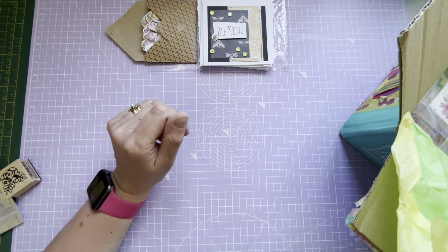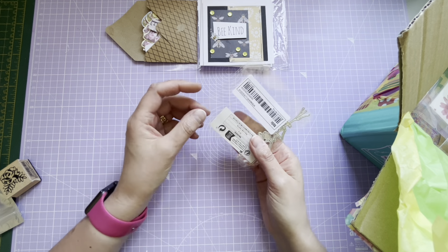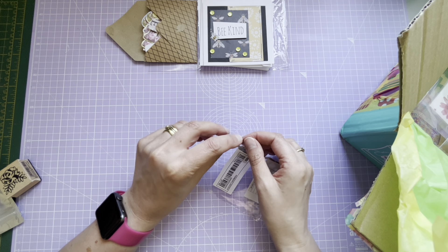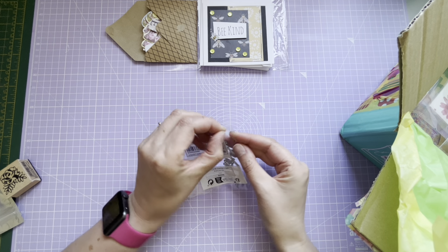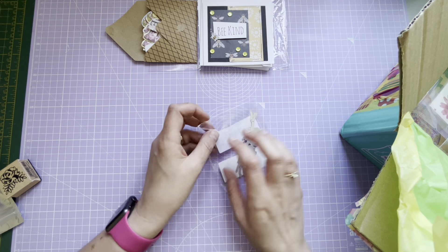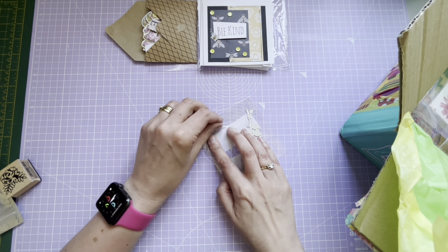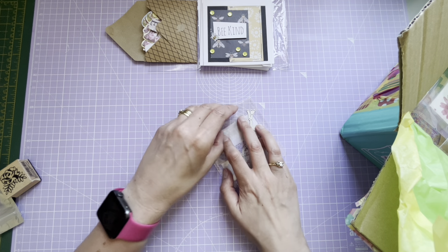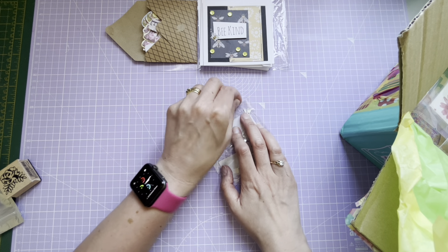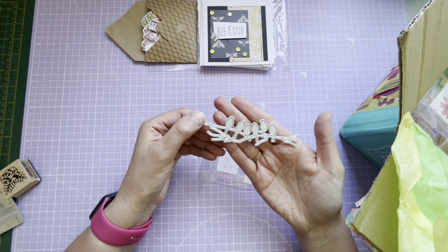What else have I got? This little die set - now you're not going to believe this. Christine sent me a card and there was a stamp of birds sitting on a branch, part of a set that Shiny Silver Treasures were selling. It was a little stamp set I was interested in and I've kept watching it on the channel - but this is a die that's perfect! I love that.